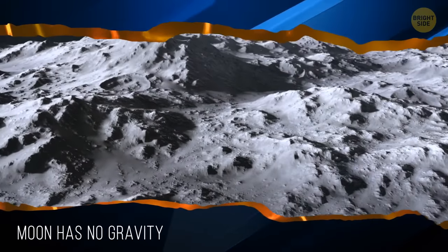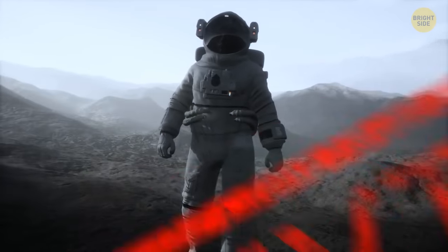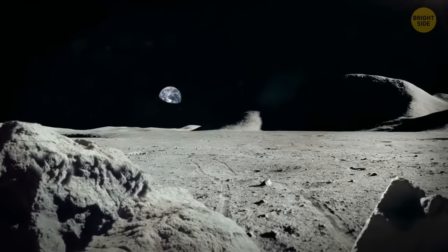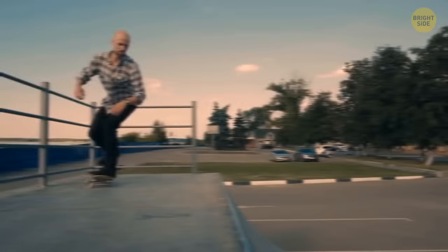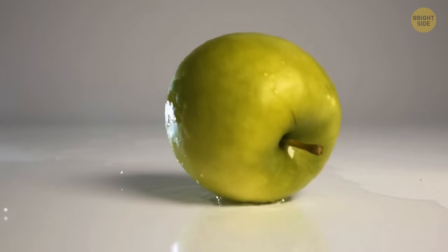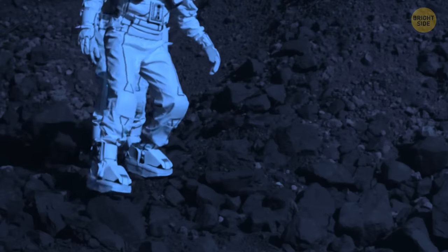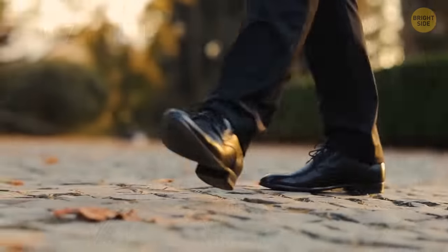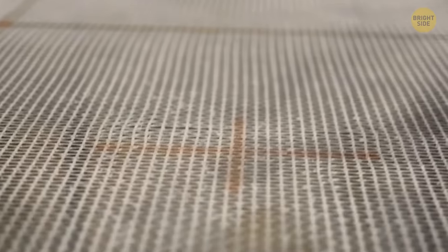The moon has no gravity — myth or fact? This is an urban legend. There is footage proving that the moon has gravity. The moon's gravity is only about one-sixth of Earth's. How does it feel to walk on the surface of the moon? The second man on the moon, Buzz Aldrin, mentioned it's like moving in slow motion and, quote, 'perhaps not too far from a trampoline, but without the springiness and instability,' end quote.